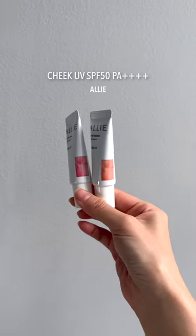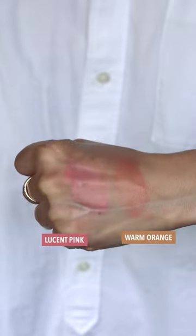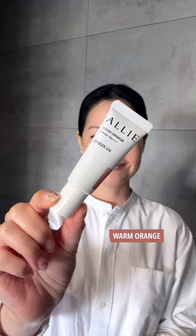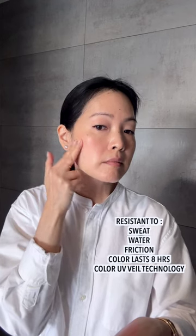Hey everyone, I'm sharing some newness from Kniebo's Alley Sunscreen line. Their Cheek UV is a fast summer favorite for me. I love anything that gives me extra protection over the areas where I have all my hyperpigmentation. I apply this over my regular sunscreen layer.